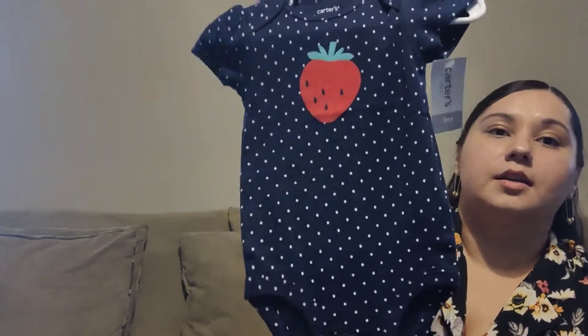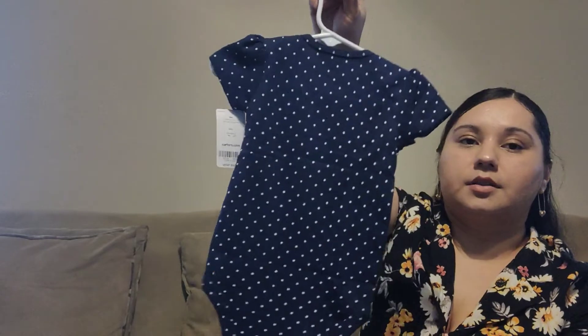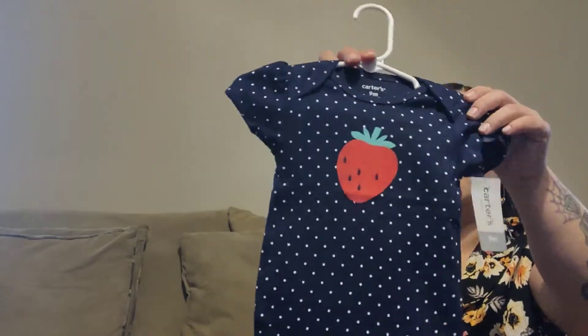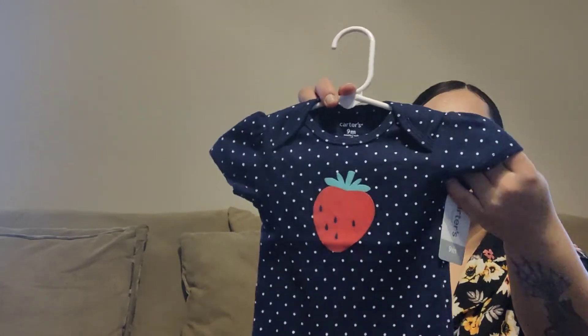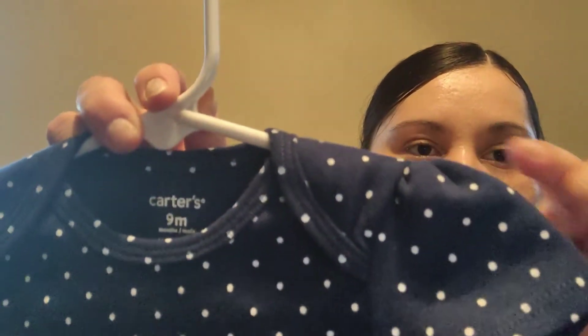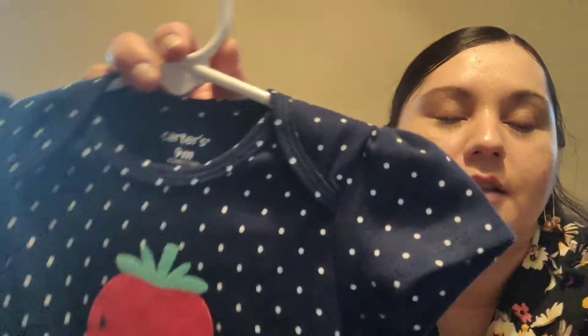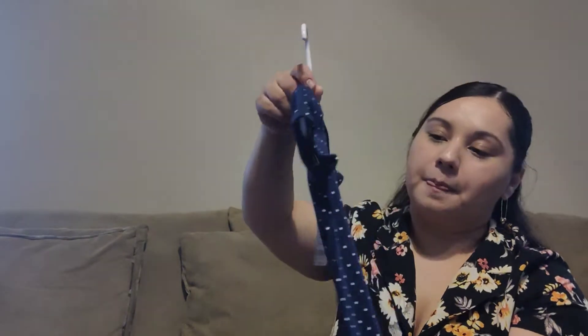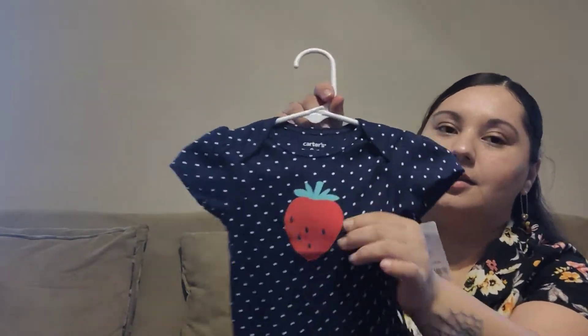Next is this strawberry one — one of my favorites. It's a navy blue with a strawberry print, and the sleeves are really puffy and ruffled. I love that on her shoulders — they just look so cute and puffy when she wears them. And this fabric is velvety; it's very smooth.